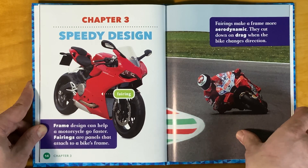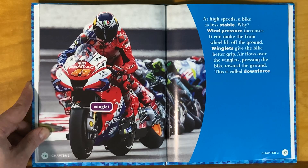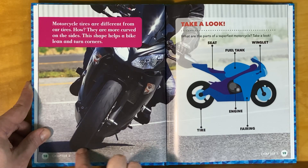Air flows through more easily at high speeds, but a bike is less stable because wind pressure increases. It can make the front wheel lift off the ground. Winglets give the bike better grip — air flows over the winglets, pressing the bike toward the ground. This is called downforce.